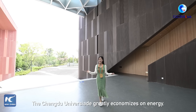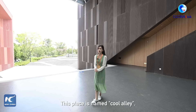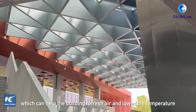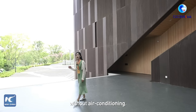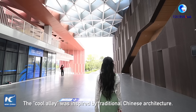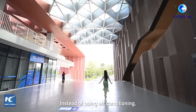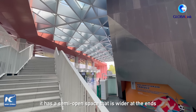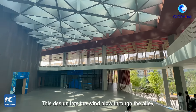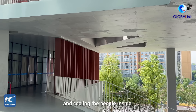Chengdu University greatly economizes on energy. This place is called Cool Alley, or the Venturi Tube, which can help the building refresh air and lower the temperature without air conditioning — we can sense the cool wind. The Cool Alley was inspired by traditional Chinese architecture. Instead of using air conditioning, it has a semi-open space that is wider at the ends and narrower in the middle, letting the wind blow through and creating natural ventilation to cool the people inside.